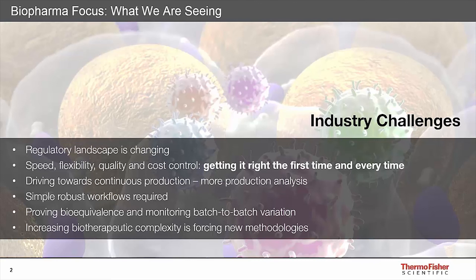Continuous production and single-use technology is no longer a dream but a reality. Analysis of products made using these technologies in near real time is required. Complex multi-step processes should be reduced to simplified, highly reproducible and robust workflow solutions that are truly fit for purpose. These workflows are generally required to help prove bioequivalence and monitor for quality throughout the whole development pipeline. The increased complexity of biotherapeutics is forcing new methodologies to be developed and adopted to address challenges we're seeing in the industry today.